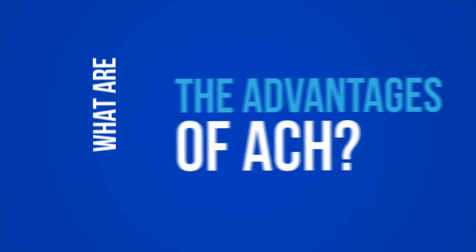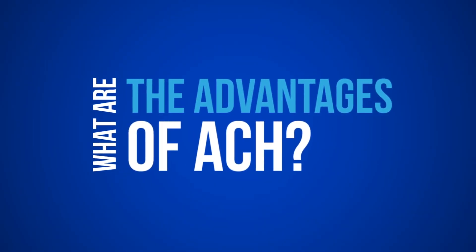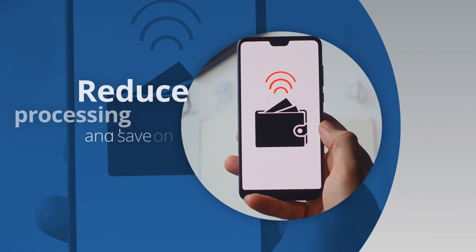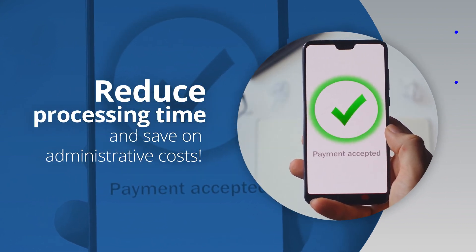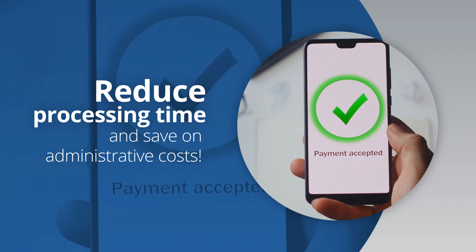ACH allows merchants to offer convenience and payment flexibility to their customers. It reduces processing time, providing faster deposits to merchant accounts. ACH also helps you to significantly save on administrative costs.